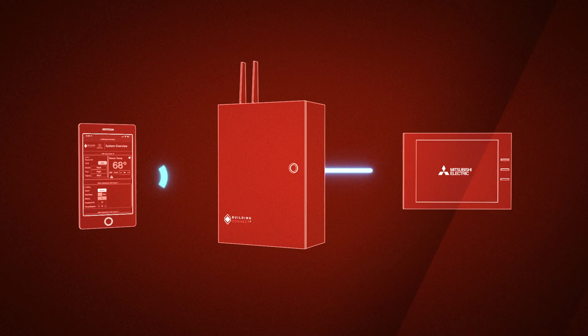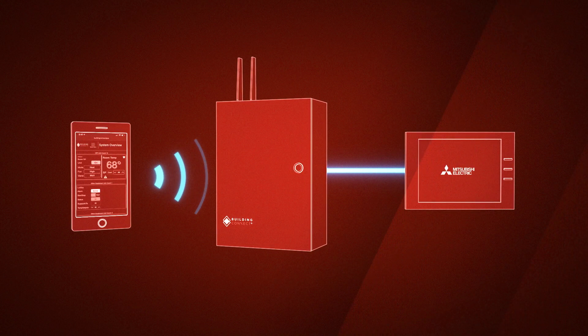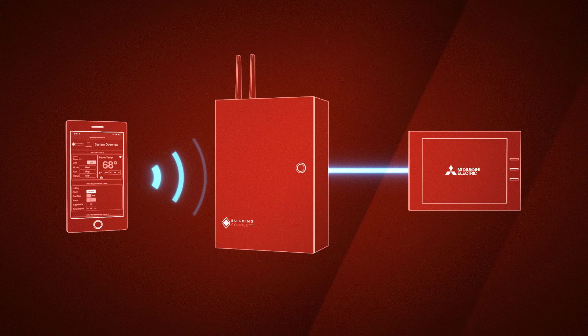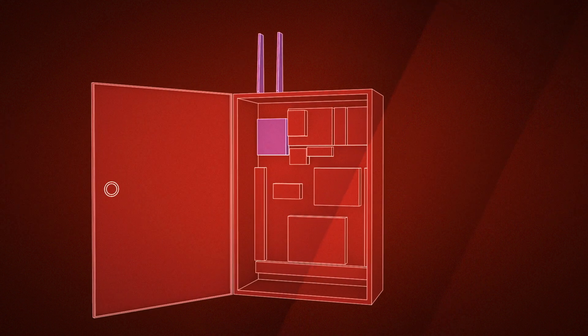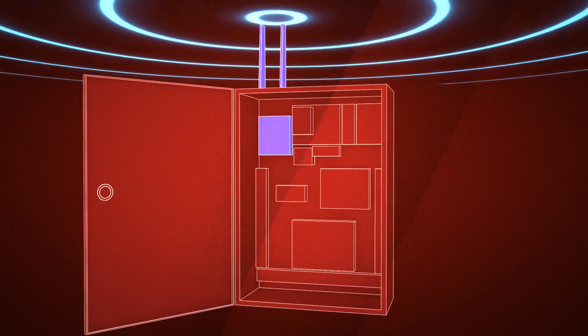When connected to a central controller, Building Connect Plus provides a secure, web-based portal for user access from any smart device or desktop computer, while an optional cellular data connection allows for easy access and wireless internet connectivity.